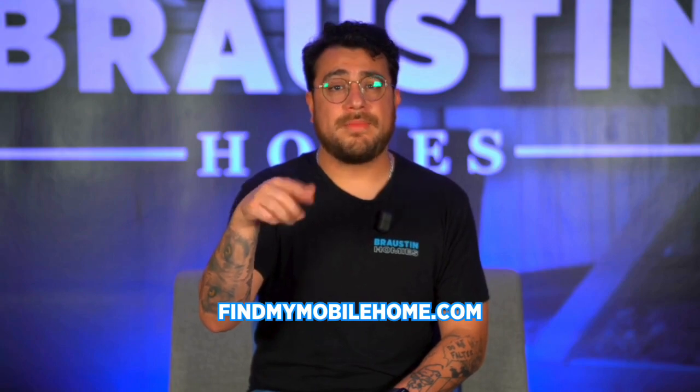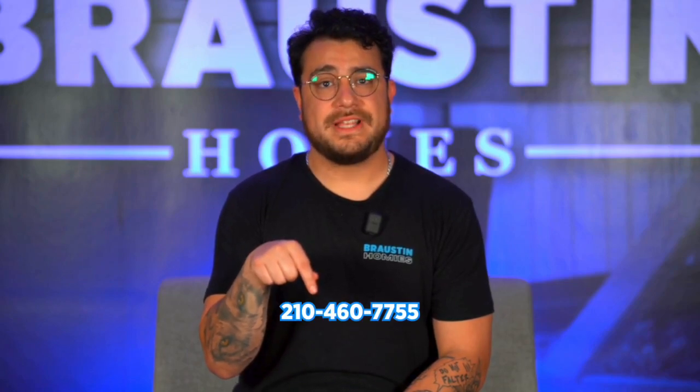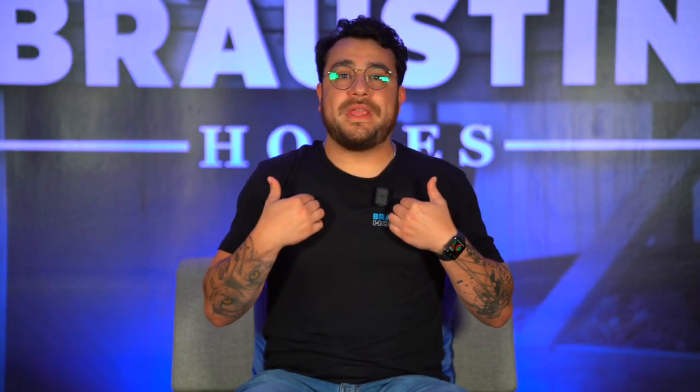We've got everything you need to make your dream home a reality. Check out all that our models have to offer, in addition to our always upfront pricing, at findmymobilehome.com from the convenience of your couch. Or give us a call at 210-460-7755 so we can help make your home ownership dreams come true.